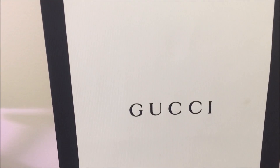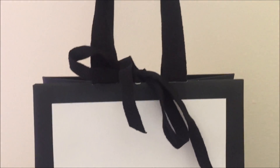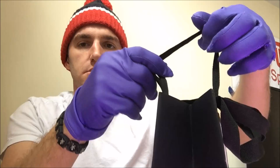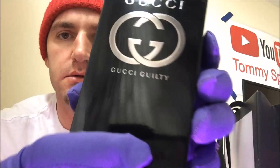Let's get a close-up on it. Alright guys, let's check out and see what's in here. You have to unwrap this to go in here, and we pull this out — and it's the Gucci Guilty.